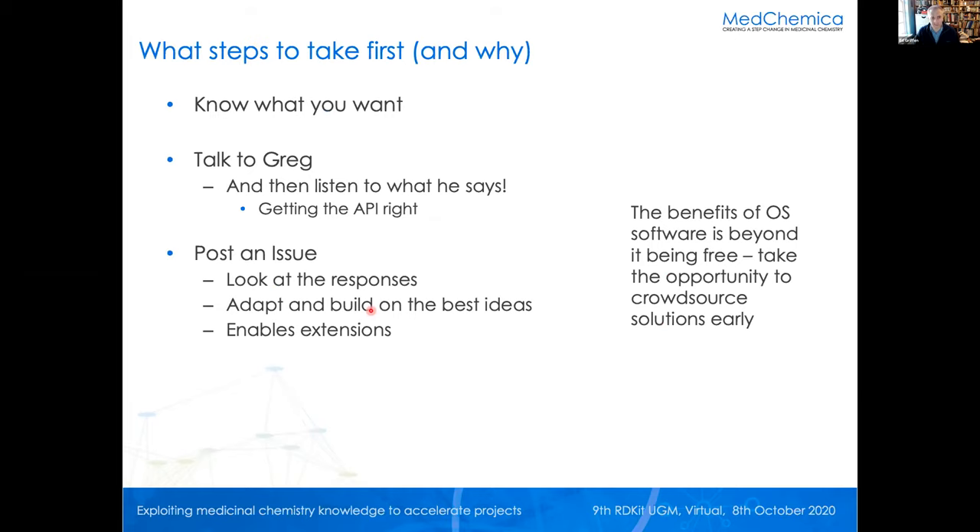So what were we going to do about it? That first step — actually know what you want to do — took us quite a while in terms of prioritization. Before any code got written we went to talk to Greg and, even more importantly, listened to what he said. Getting the API right if you're going to make changes matters in RDKit. Then, having done those things, get it out in the open: post an issue on the RDKit GitHub repo and look at the responses. This is like listening to Greg but more so. The obvious benefit of open source software isn't just being free and accessible — because you can crowdsource ideas and solutions early.